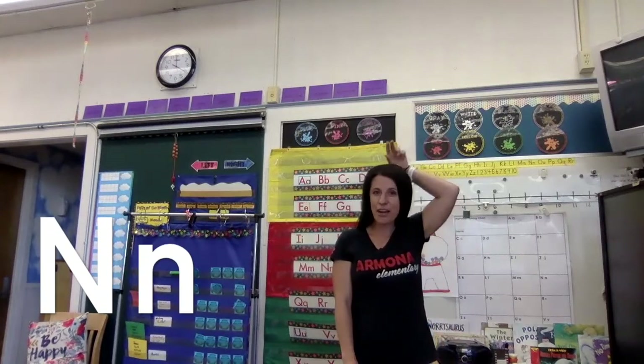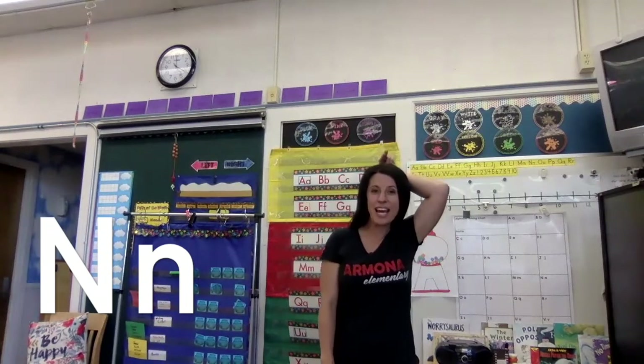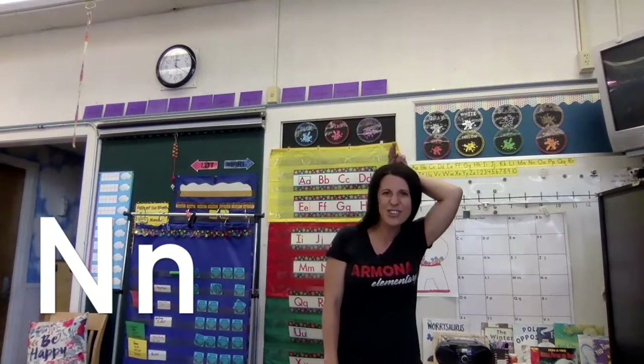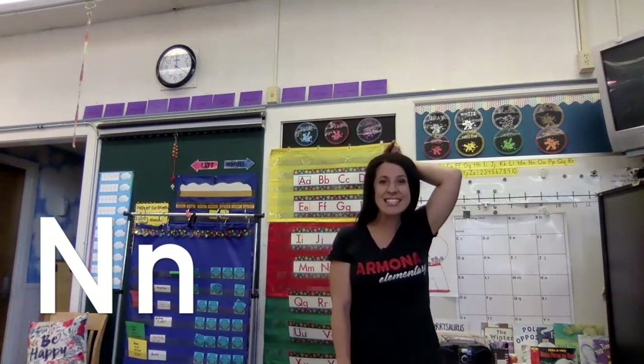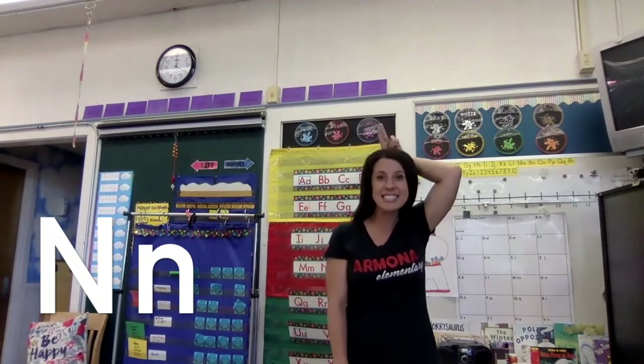Now we're going to get our hand and point it up like this, and we're going to be a narwhal — kind of like a dolphin in the ocean. N says 'mm' as in narwhal. N says 'mm, mm, mm.' Good job.